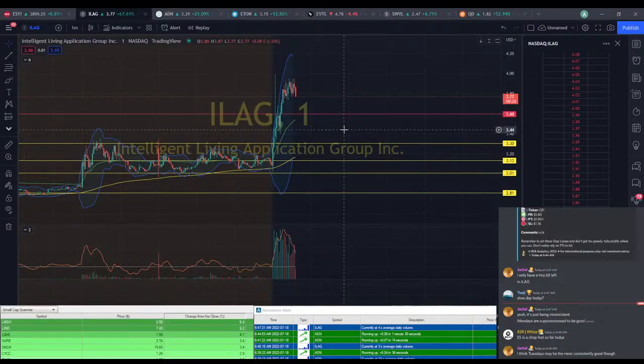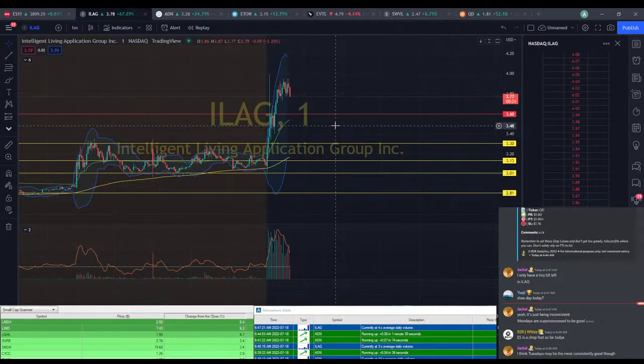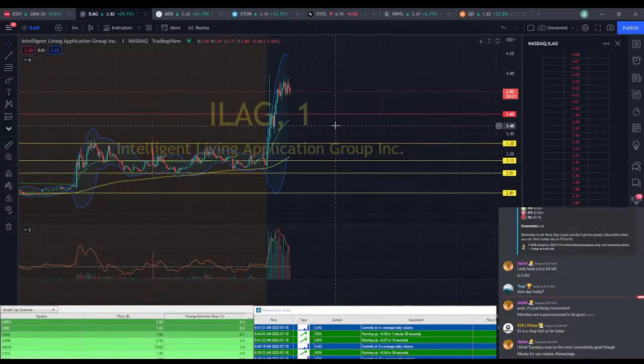A long time ago, somebody actually did a graph and it showed that Wednesday is the most profitable day for me, even though I used to think Wednesday was the worst day. I think it was just an extra stressful kind of day. Wednesdays were actually the most profitable. I don't know if that's changed since we hit a bear market.